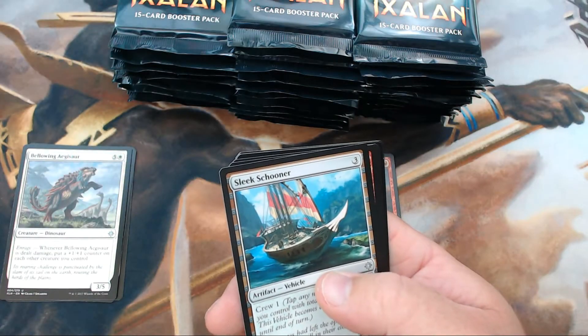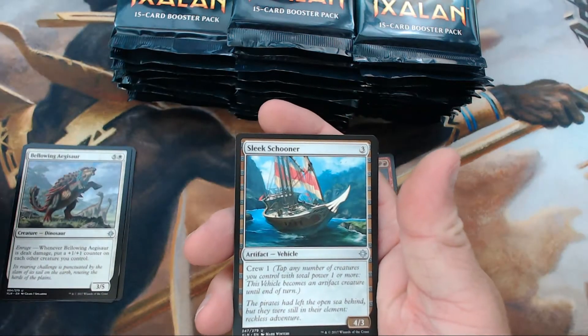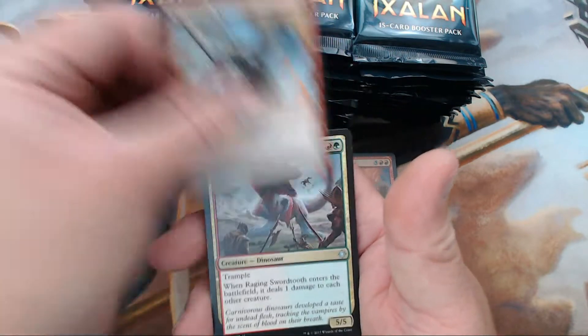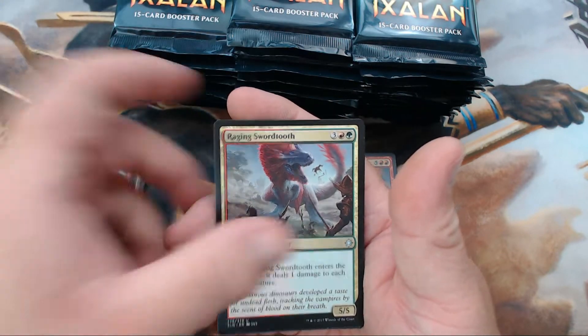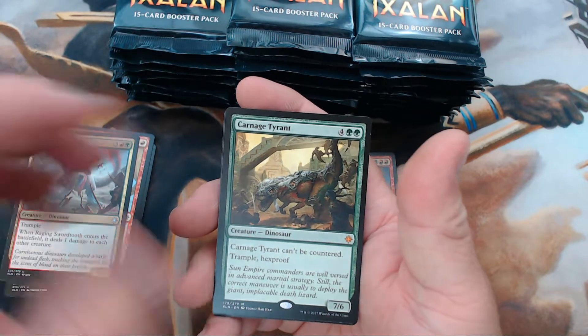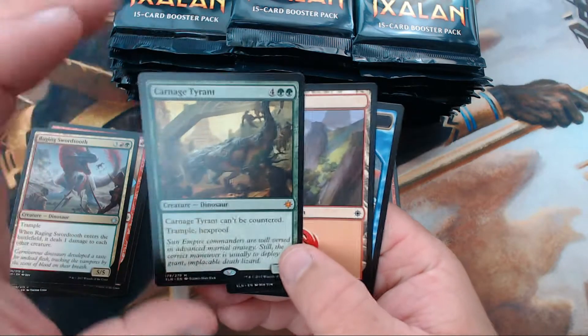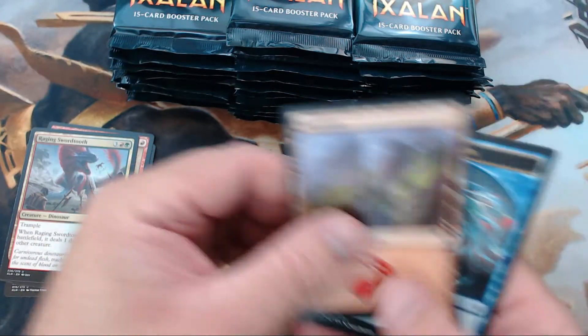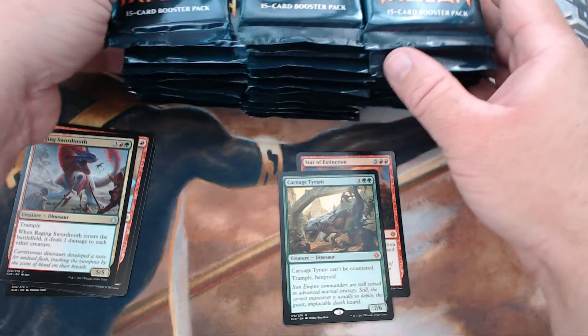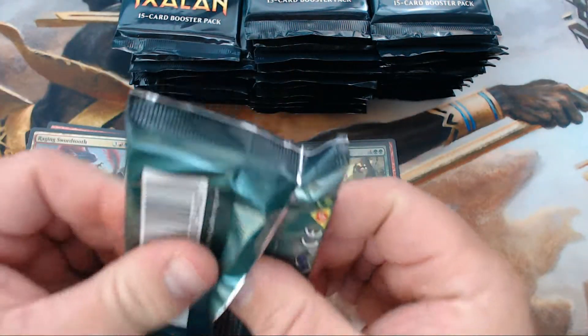No Opt yet, but we've got plenty to go. We have a Sleek Schooner, Makeshift Munitions, Raging Swordtooth, and in the second pack out of the box — a Carnage Tyrant! Winner winner chicken dinner! This is the way I like to start off opening boxes. Not bad at all.